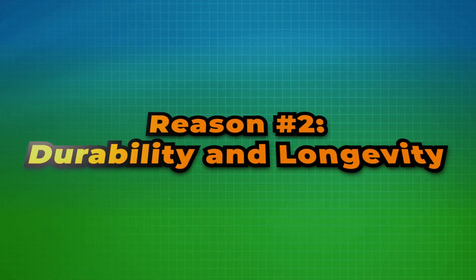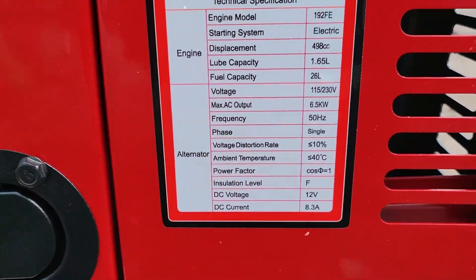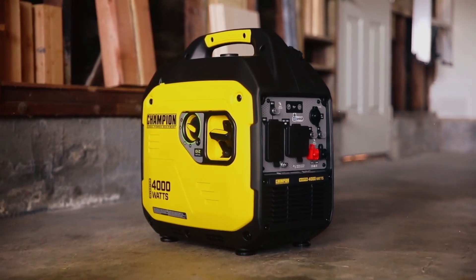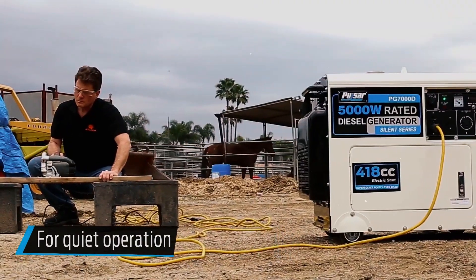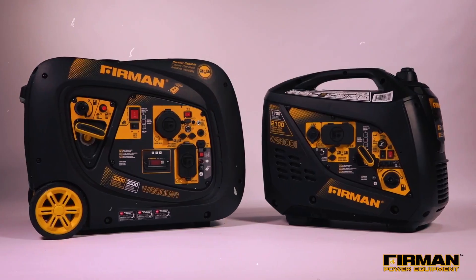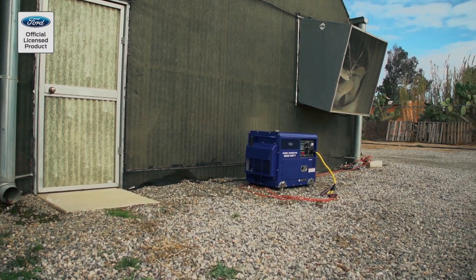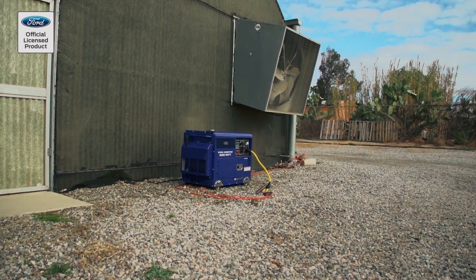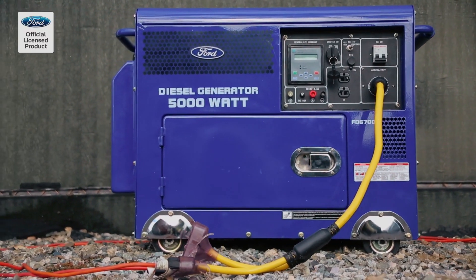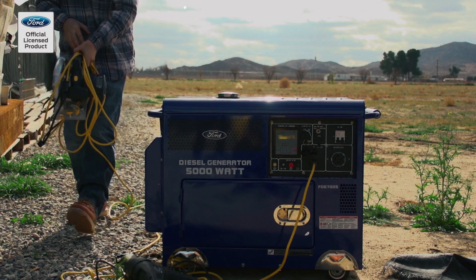Reason number two: durability and longevity. Durability is key when you're counting on backup power. Diesel generators are built to last, with a reputation for handling heavy-duty loads and continuous operation. Unlike gas engines, which are typically designed for lighter use, diesel engines thrive in demanding conditions. With fewer moving parts and a robust design, diesel engines can endure thousands of hours of use.